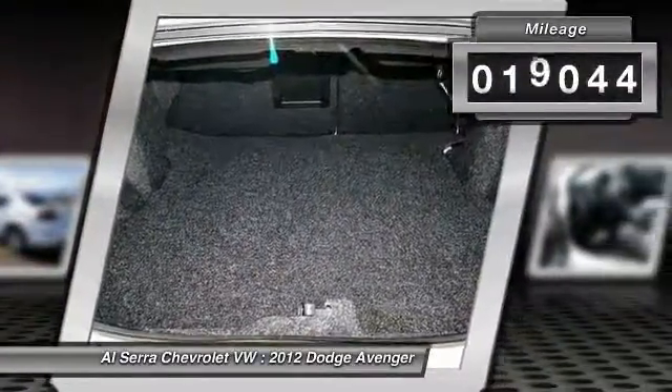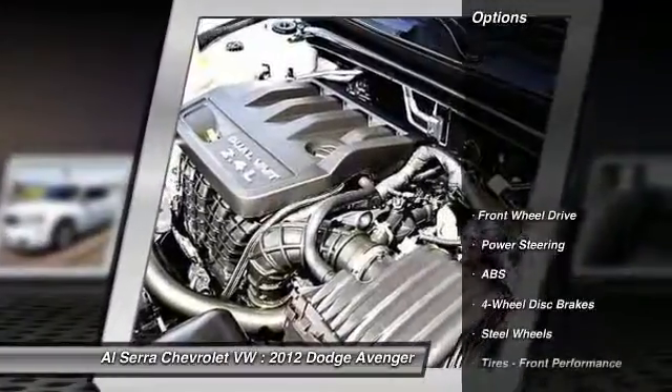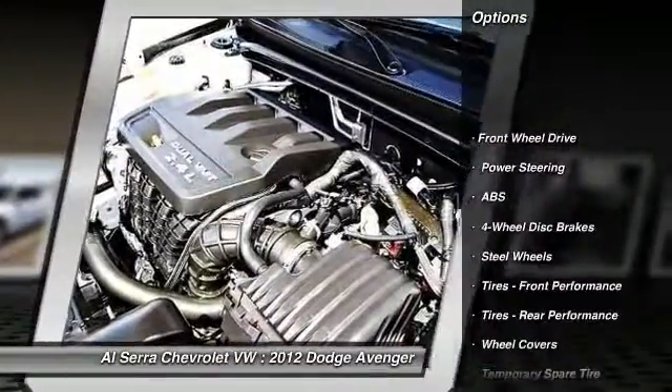This vehicle has less than 20,000 miles. Here are some of this vehicle's great options: stability control.